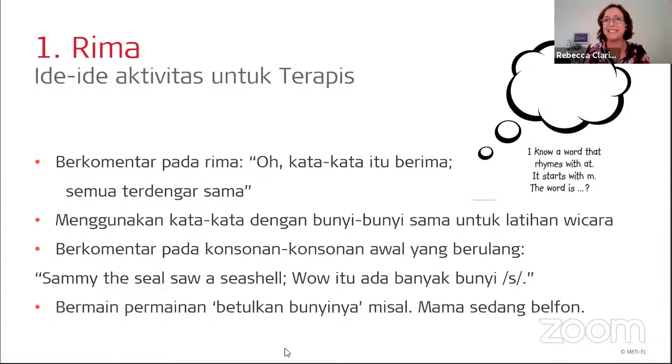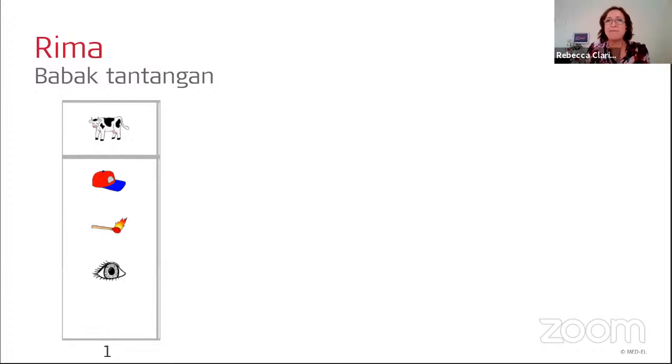Here's a fun game: play 'fix the sound.' Tell the child you're going to say something silly and they have to fix it — for example, 'Mom is talking on her bone.' Bisa juga melakukan permainan betulkan bunyinya — misalnya 'mama sedang belfon' — yang mana yang salah? Eka, please talk specifically about rhyme in Indonesian and set our participants a challenge.